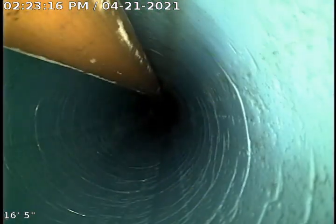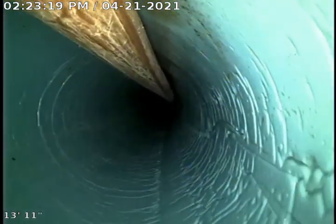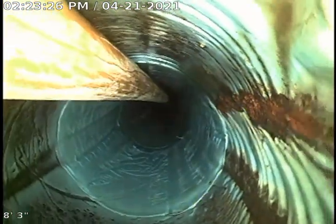You can see that there is an offset right there. Now we have a cast iron.